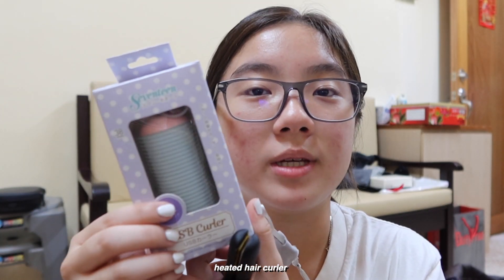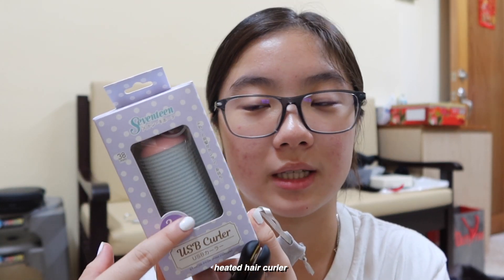Oh my gosh, you can charge it! I got a USB curler. I have been wanting to get this for a long time. Basically you can clip up your bangs and then after it is heated up — I bought three. Pimple patches, and it's mini size so I can bring this around very easily. Guys, I'm super excited!